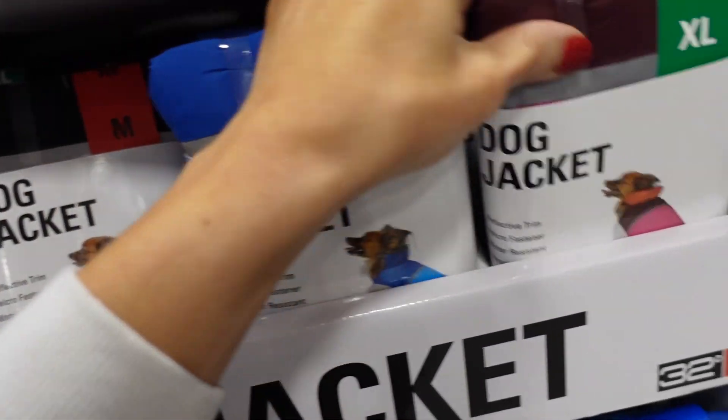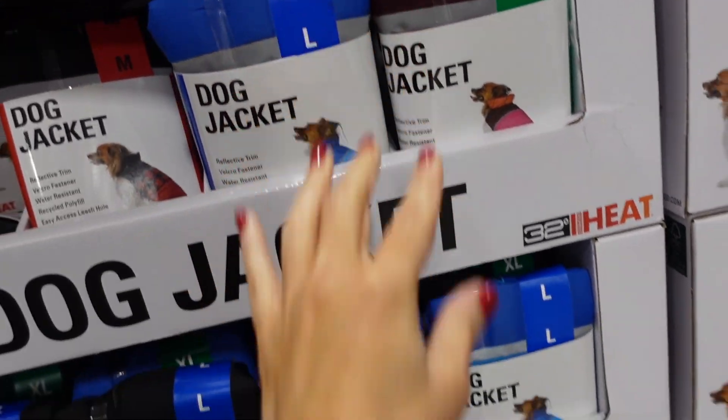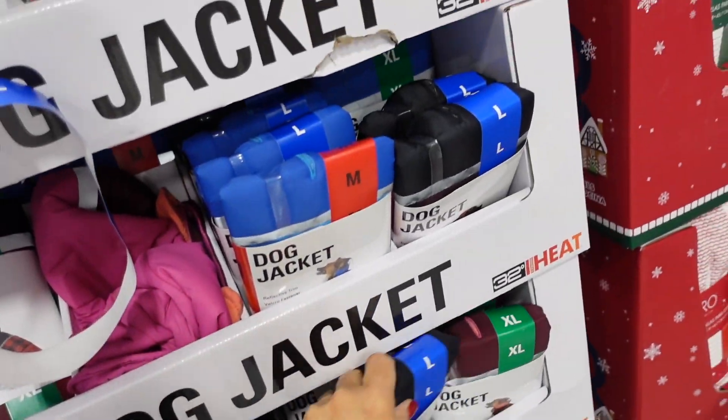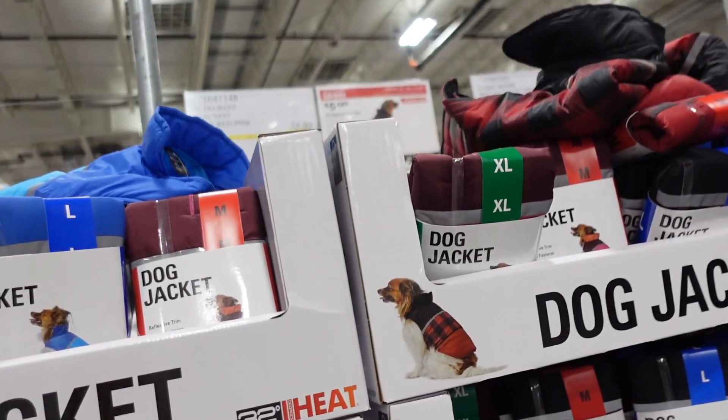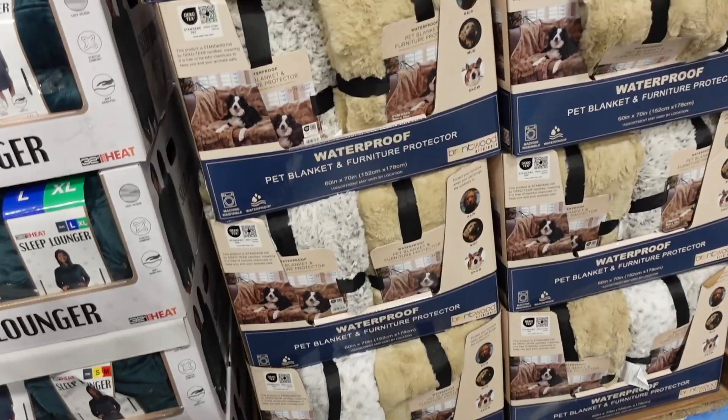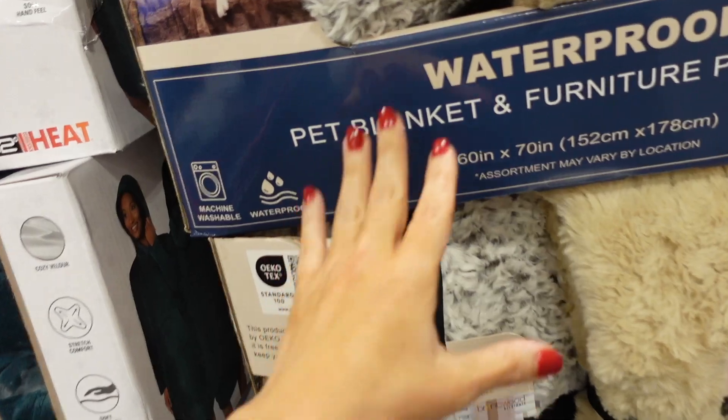New little puffer coats for dogs! They have that higher neckline collar — so cute. Comes in a color block, pink with orange, black with red buffalo check. On sale for $9.99, regularly $14.99, sale until the 19th.